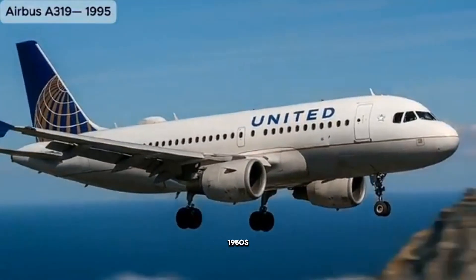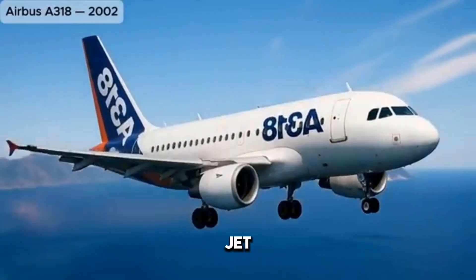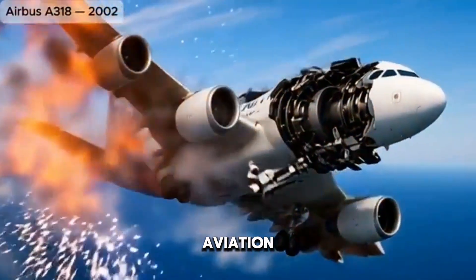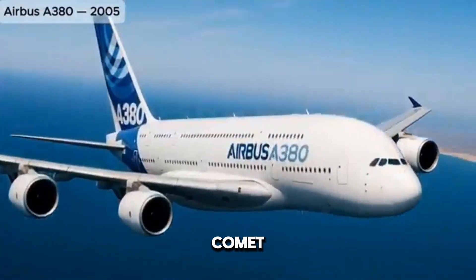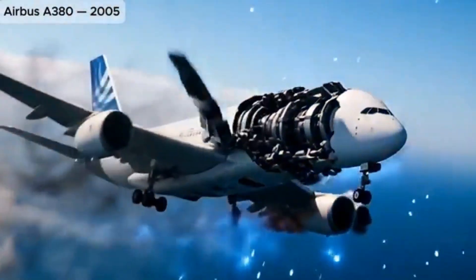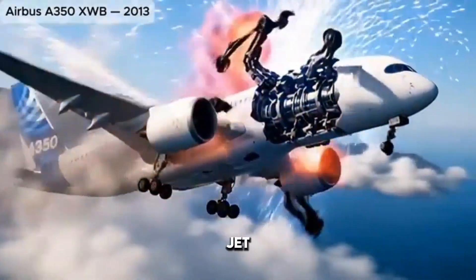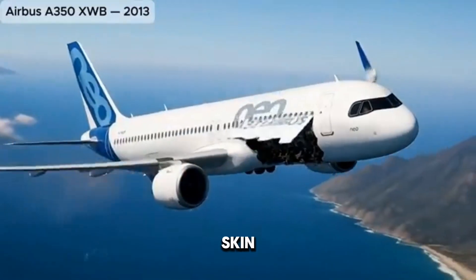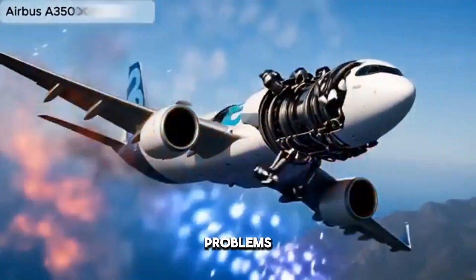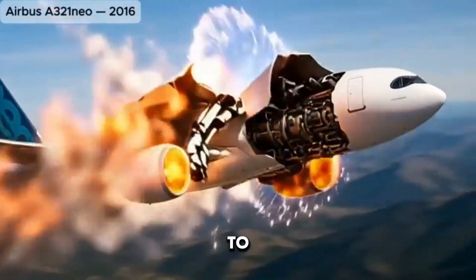As the 1940s and 1950s arrived, technological advancements accelerated rapidly. Jet propulsion, developed during World War II, soon found its way into commercial aviation. The de Havilland Comet, introduced in 1952, became the world's first commercial jet airliner. Its exterior was revolutionary — a clean, swept-wing design with four jet engines embedded in the wings, smooth aluminum skin, and a pressurized cabin that allowed high-altitude cruising. Although early structural problems plagued the Comet, its futuristic exterior design paved the way for all jetliners to come.